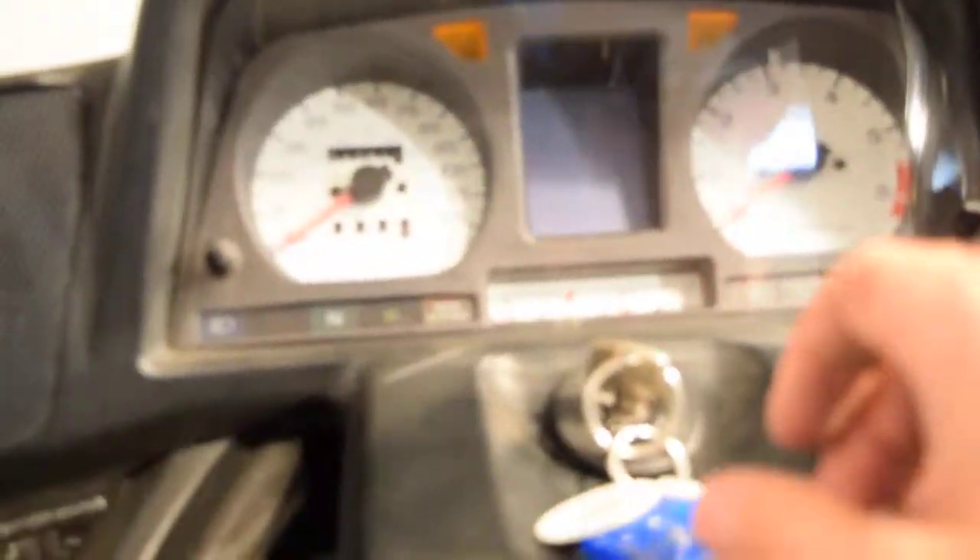Let me fire it up for you. The exact miles are 47,915.